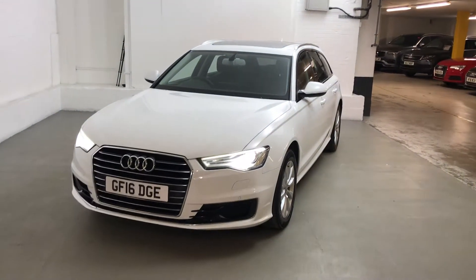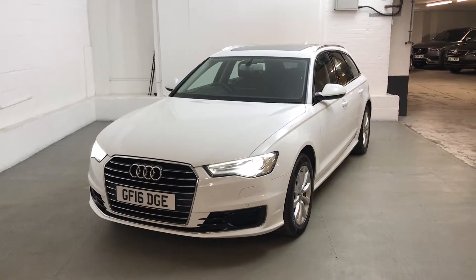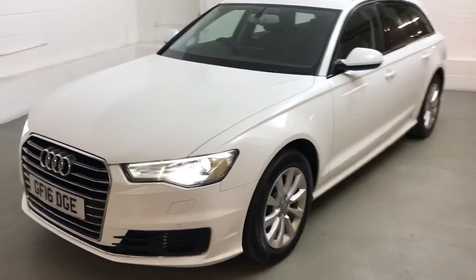Hi guys, Alex here from Draytons. Here we've got an Audi A6 Avant 2.0L TDI Ultra SE. This is a lovely car, finished in Ibis white.